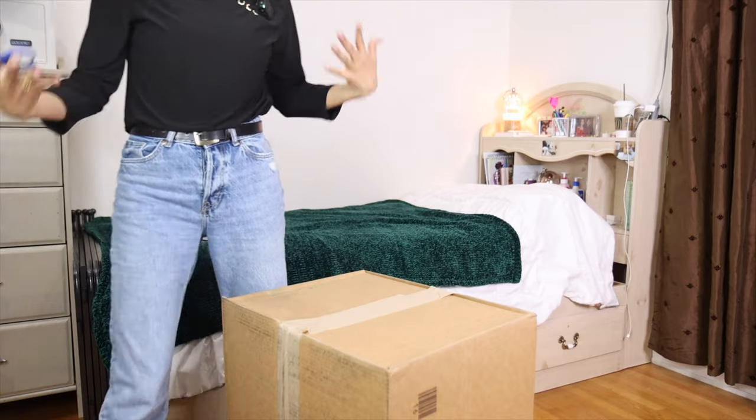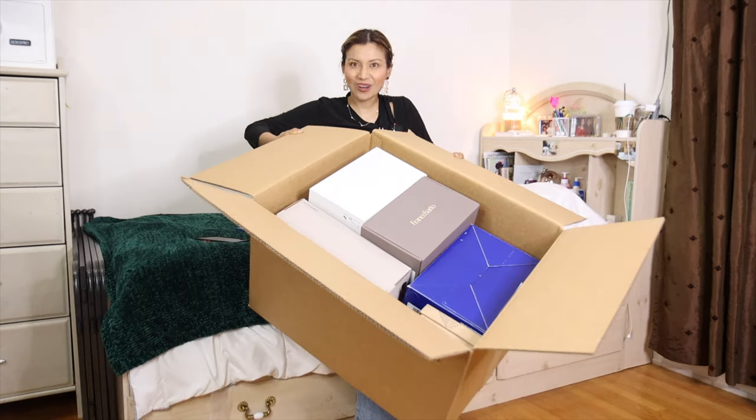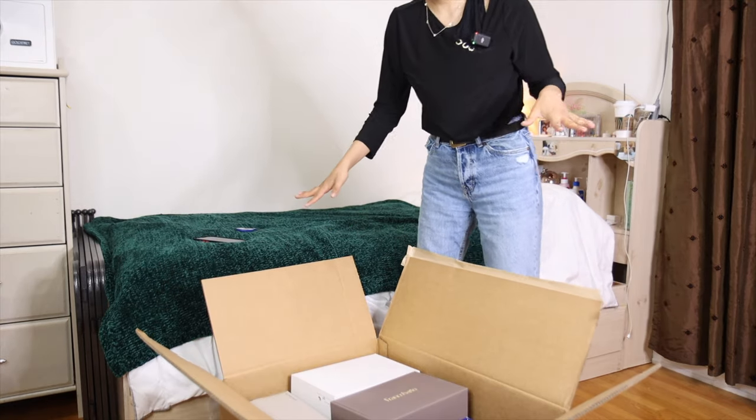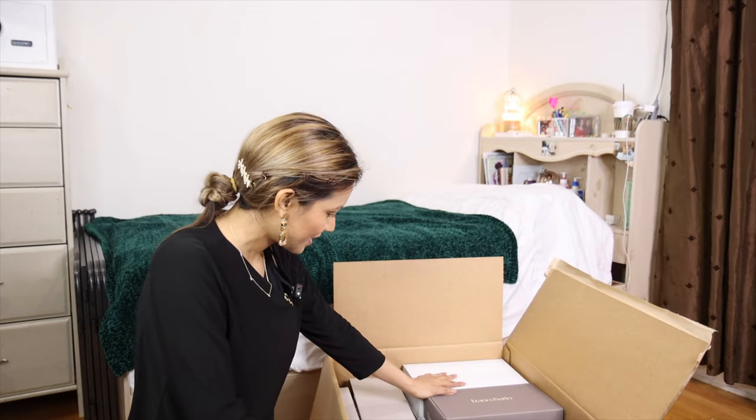I don't even know where to start. I'm already excited. Do you guys see this? I went a little overboard with the spending. I'll make sure to link everything for you so that you can find it and purchase it online too. So let's start with this.